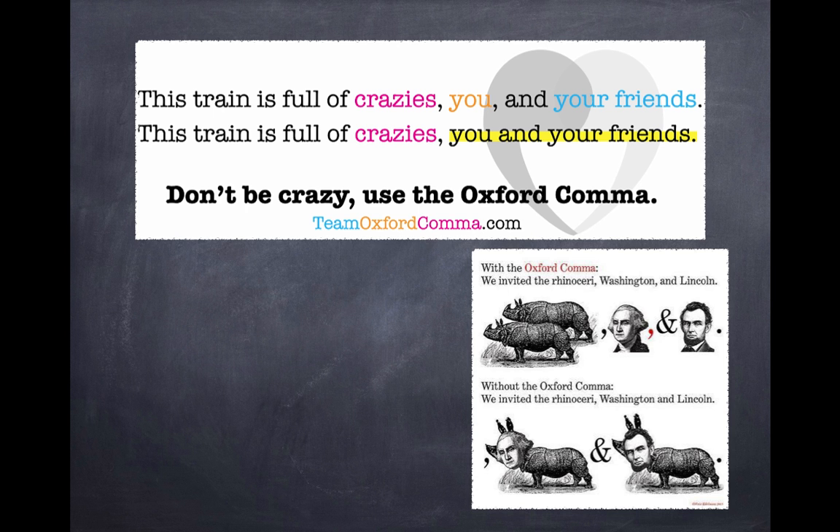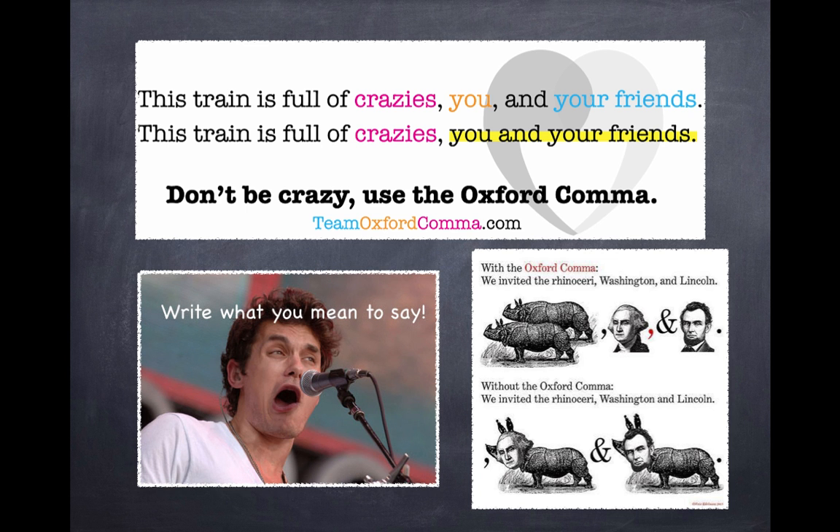When I point out the Oxford comma errors to my students, they often reply, 'You know what I mean.' And to that I reply: Write what you mean to say! You get the point.